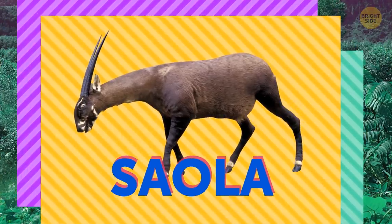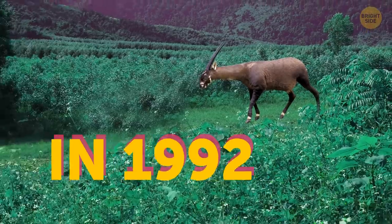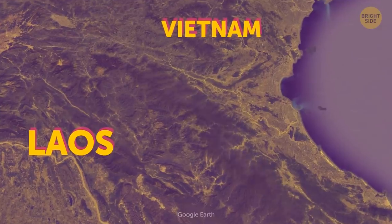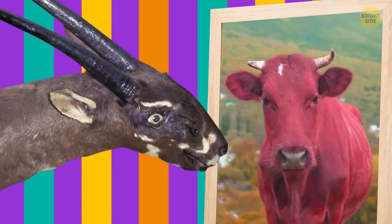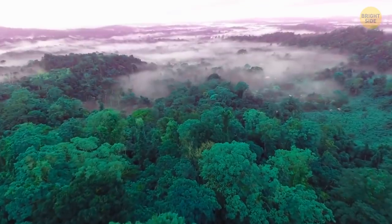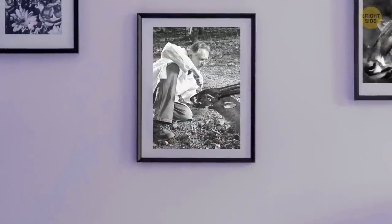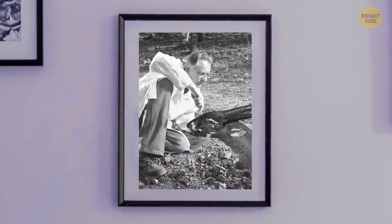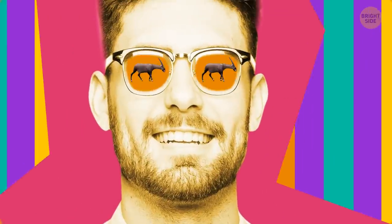The Saola, better known as the Asian unicorn, was just discovered in 1992. It lives on the slopes of the Anamite Mountains between Laos and Vietnam. It looks like an antelope, but genetic tests show it's more closely related to cows. The Saola is one of the rarest large mammals in the world. Surveys estimate there are just 70 to 750 left in the wild — that's a pretty big range. Experts can't get a more specific number because they're impossible to spy; only two have been caught and studied.